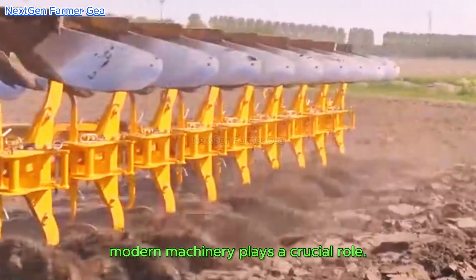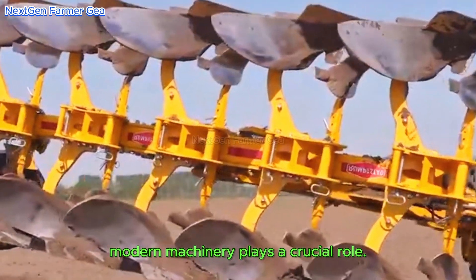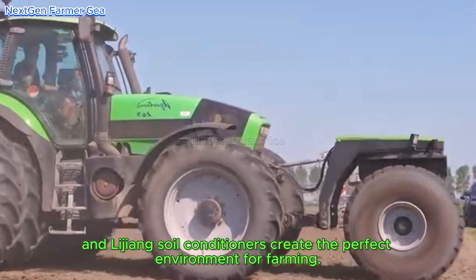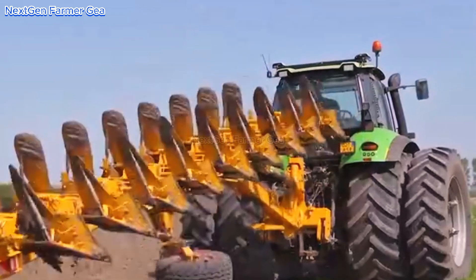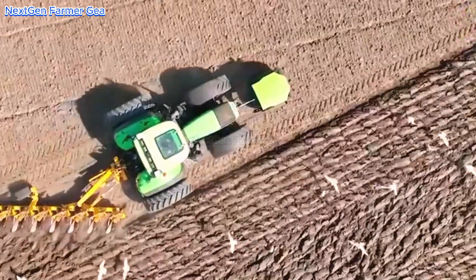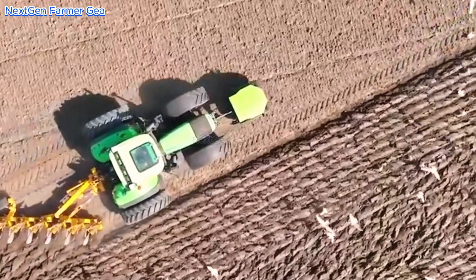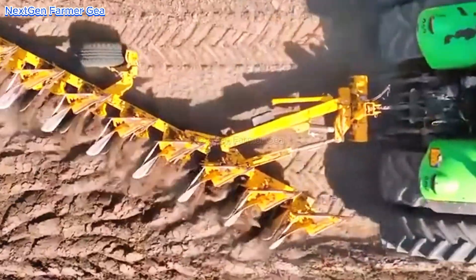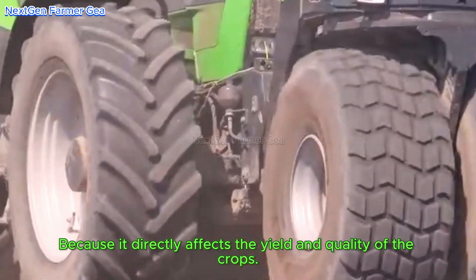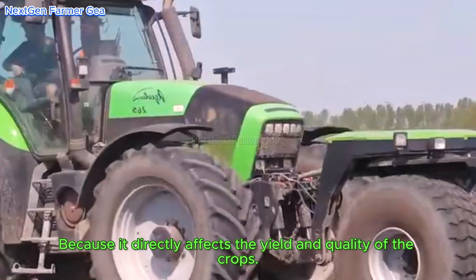At this stage, modern machinery plays a crucial role. Advanced plows and soil conditioners create the perfect environment for farming. The importance of healthy soil cannot be overstated, because it directly affects the yield and quality of the crops.